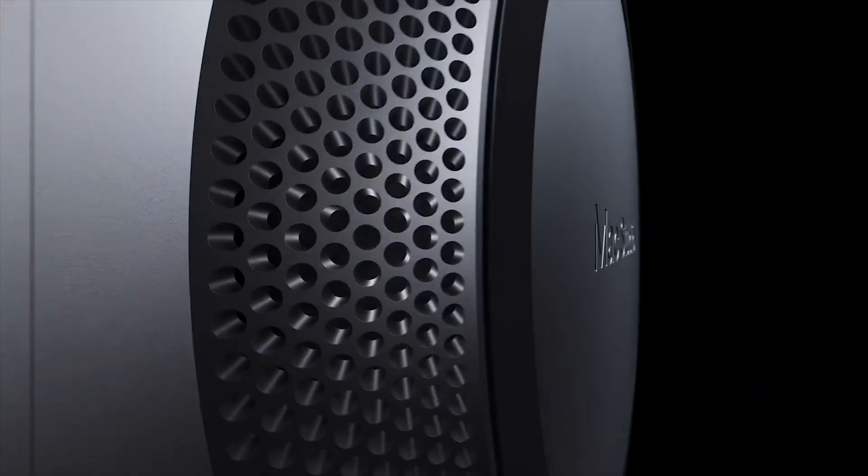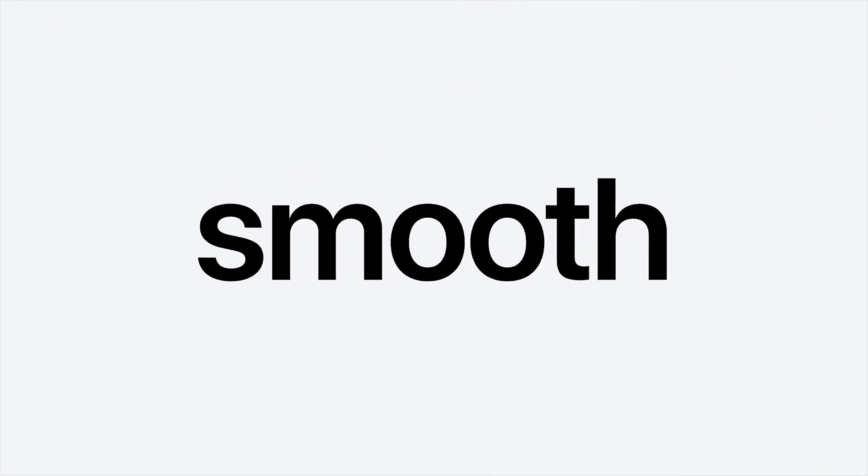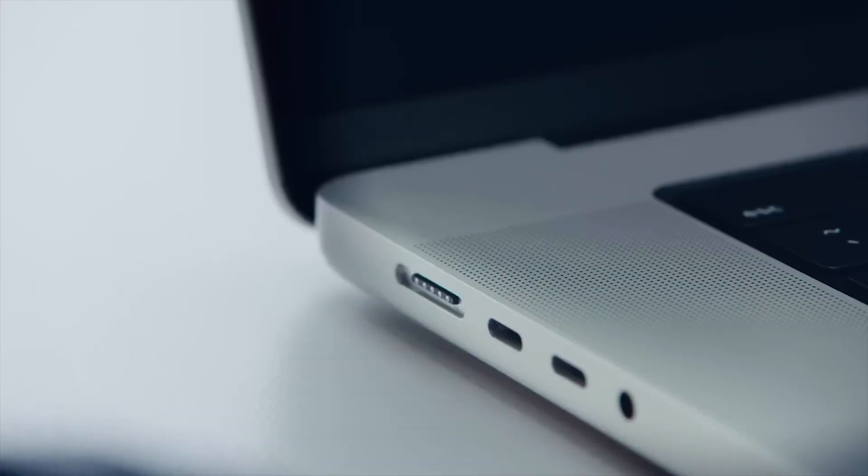Apple released the most powerful Mac when they announced the Mac Studio 12 months ago. Powered by the M1 Max and the M1 Ultra, its power and efficiency eclipsed both old and new Macs, including the Mac Pro. But earlier this year, Apple updated the MacBook Pro with a faster, more efficient M2 processor.